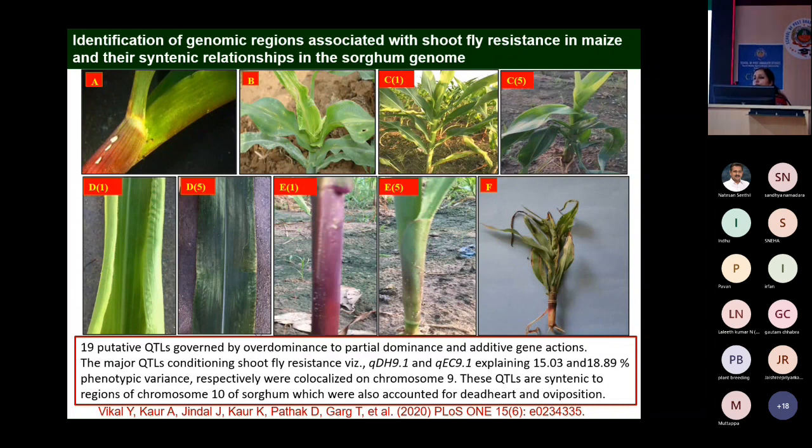We mapped QTL regions for dead heart and oviposition (egg count) on chromosome 9 — both QTLs are overlapping/coinciding. We also performed synteny mapping with sorghum, since earlier papers on shoot fly resistance only came from sorghum. This chromosome 9 region corresponds to chromosome 10 of sorghum, suggesting orthologous genes conferring resistance to shoot fly.